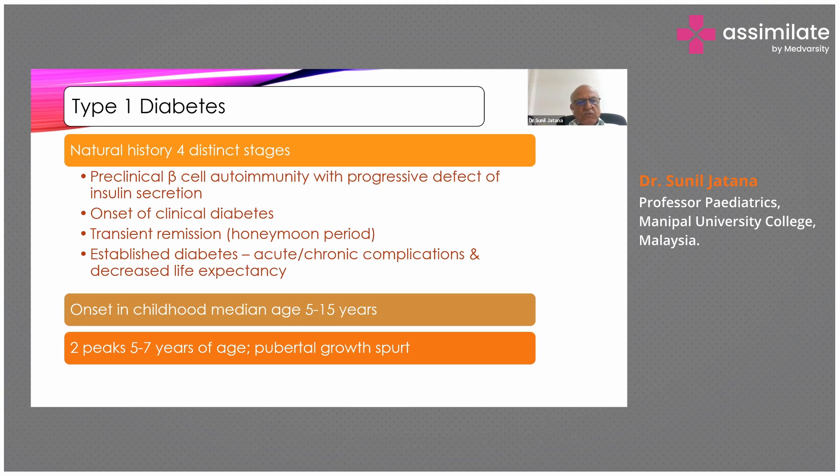Type 1 diabetes has four distinct stages representing its natural history. First is preclinical beta cell autoimmunity, where autoimmune antibodies are produced before diabetes presents. Then there is a defect in insulin secretion as beta cells are gradually destroyed. Clinical diabetes then appears with classical symptoms. Once treatment starts, there may be remission — the honeymoon period — because not all beta cells are destroyed simultaneously; some may still produce insulin, but as they are gradually destroyed, diabetes is fully established.